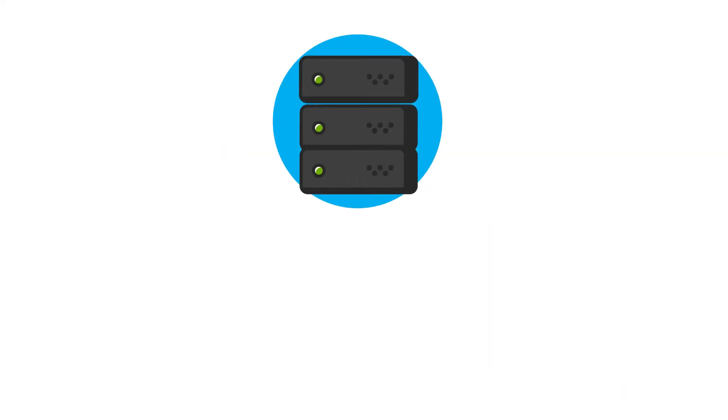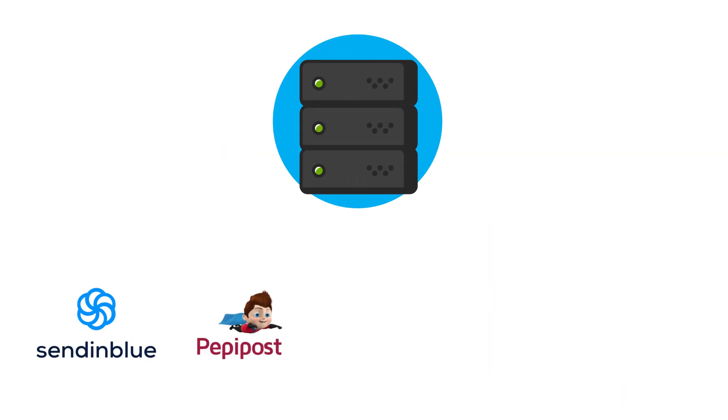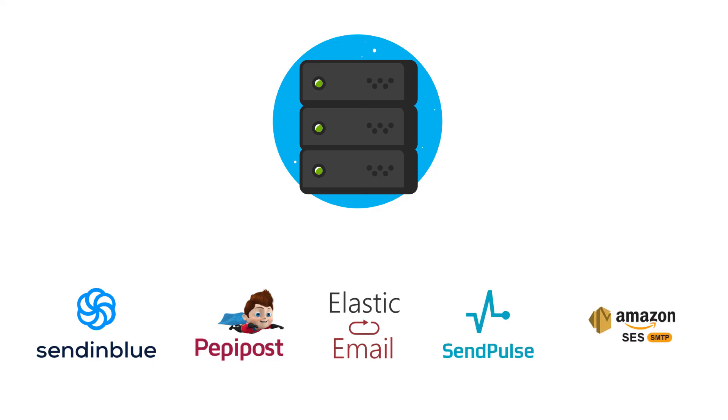No matter which option you choose, these free SMTP servers will help you send emails efficiently and effectively. Go through our blog for more info. Thanks for watching.